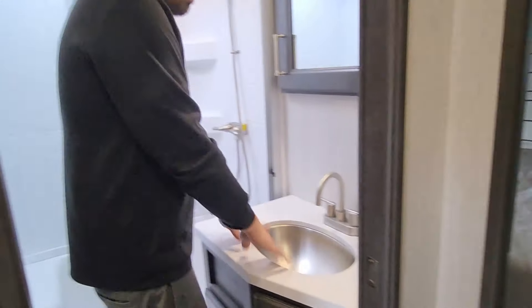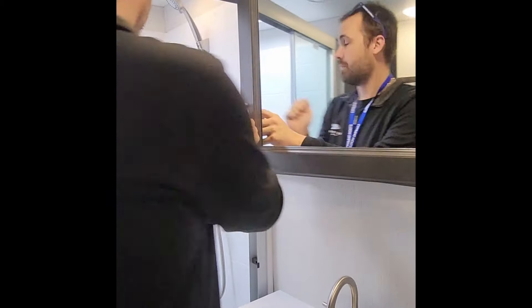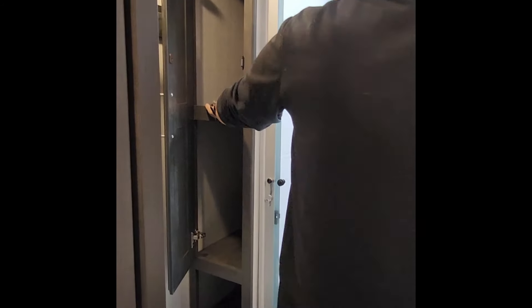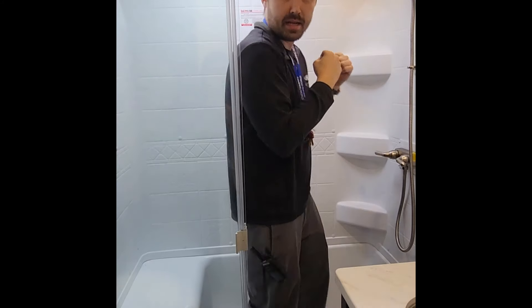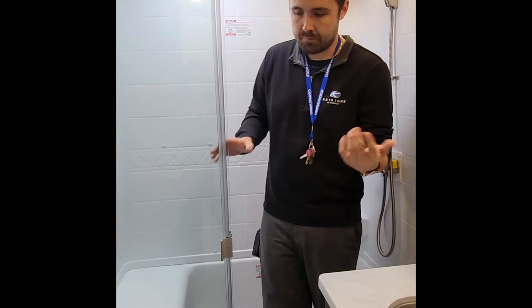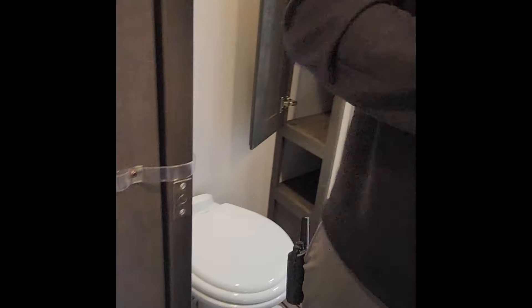Up top in the restroom, nice little sink area, and the medicine cabinet actually opens with storage back there. A nice little area for your linens. Then a full-size shower, about six feet tall — plenty of space, not cramped at all. It's a one-piece shower surround so it shouldn't leak on you. Porcelain commode, of course, and a nice little towel rack up above.